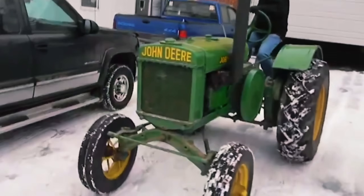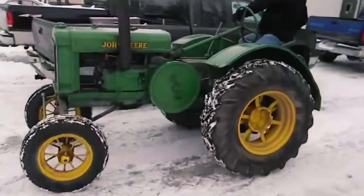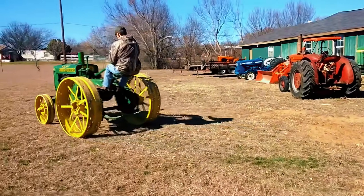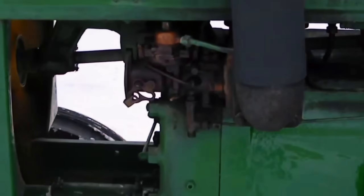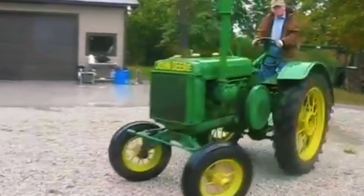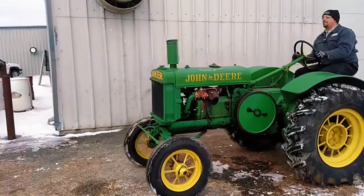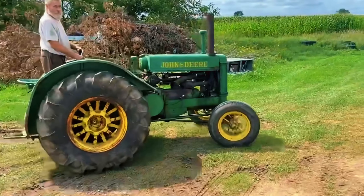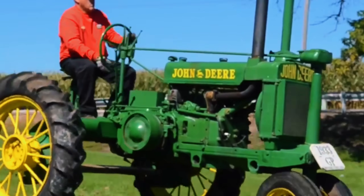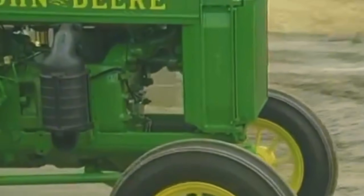But despite its innovation, the GP Wide Tread struggled with reliability and balance. Farmers found it heavy, awkward to maneuver, and too specialized for everyday work. Production ended by 1935, after around 30,000 GPs of all versions were made, and the experiment quietly faded into history. Still, the GP Wide Tread proved one thing: John Deere was willing to take bold risks to out-engineer the competition. Its DNA — the wide stance, the row crop focus — would live on for decades in the iconic tractors that followed.